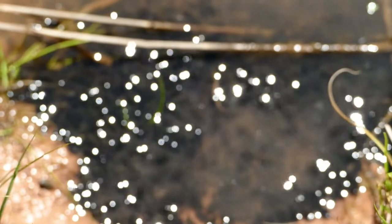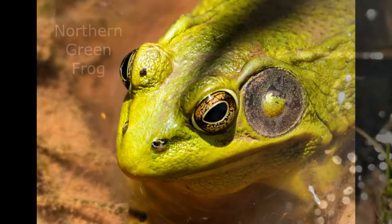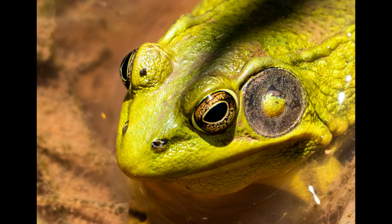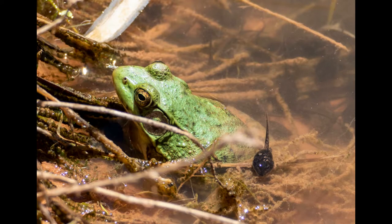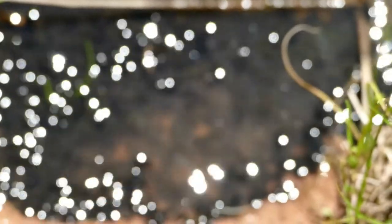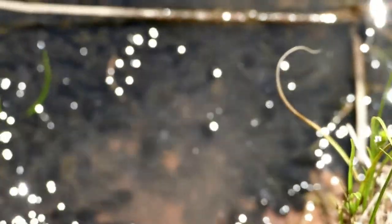Today we are going to take a look at the northern green frog. They live in our pond out back. They have an average of 3,000 to 5,000 eggs a year, and that is what you're looking at right here. The eggs after they hatched are thousands of little tadpoles.